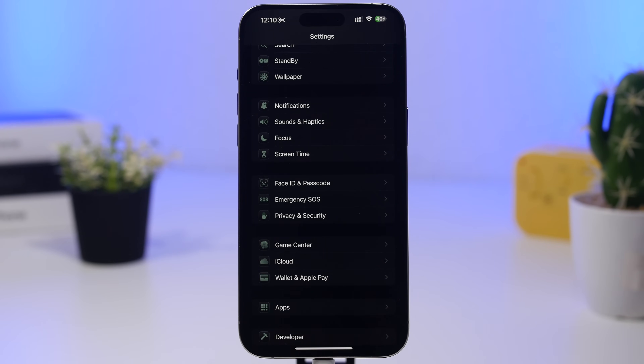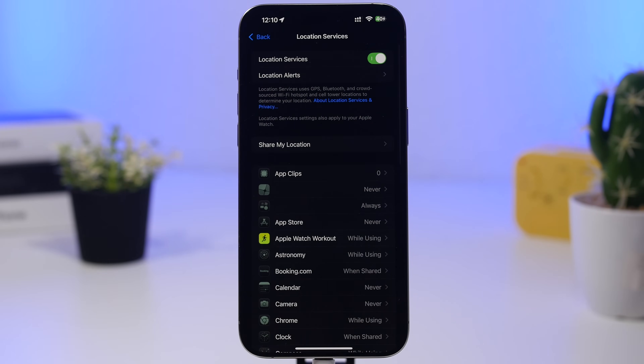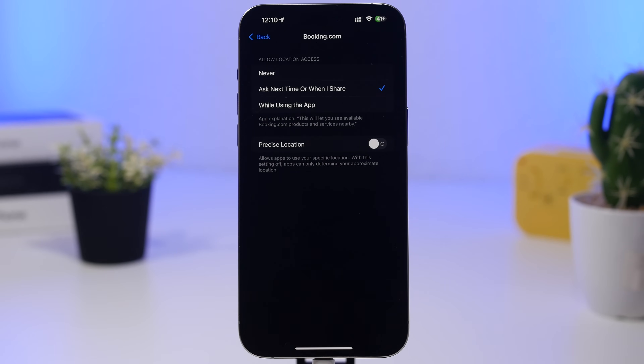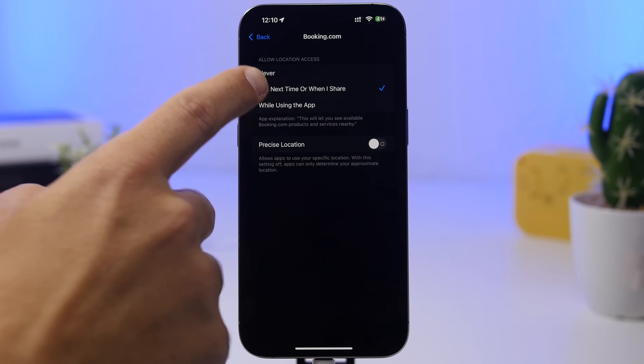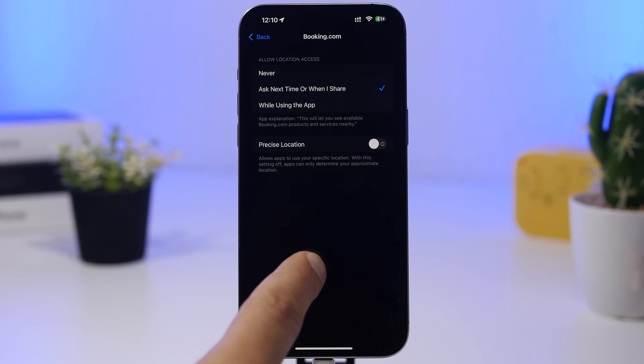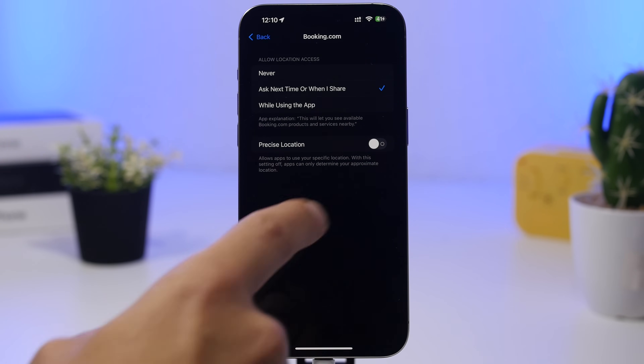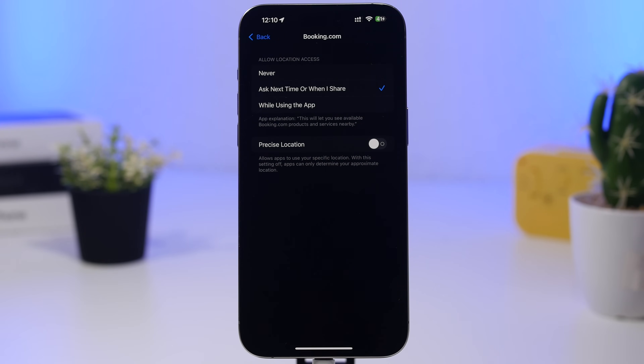I also suggest reviewing your privacy settings, especially location. Go to Location Services and you'll see a list of apps that have access to your location. Most apps don't actually need it, so turn it off for those. For apps that do need location, choose 'While Using the App.' Also consider disabling Precise Location for everything except navigation or fitness tracking apps.